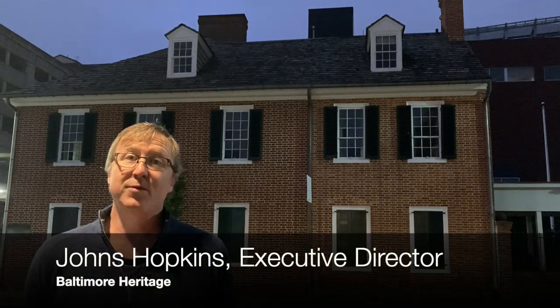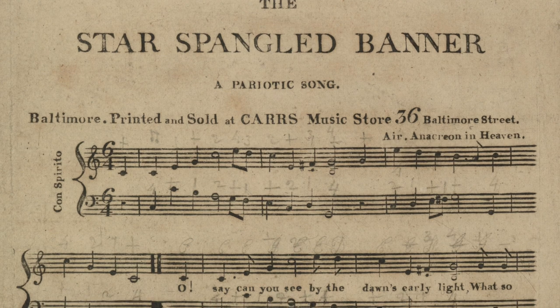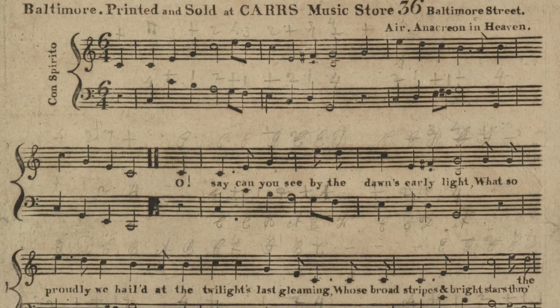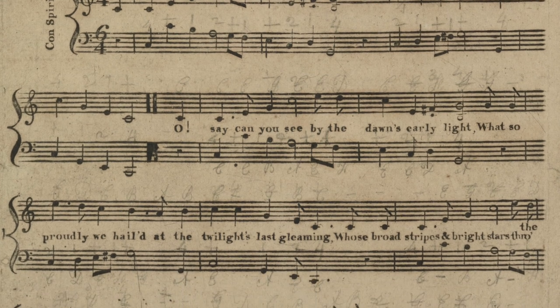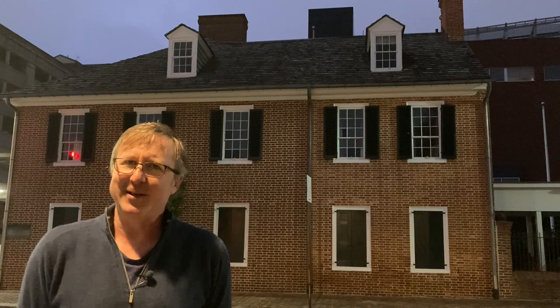Hello everybody, this is Johns Hopkins with Baltimore Heritage and we're back with another of our Five Minute Histories videos. It looks like it's still a little dark outside and it looks like I just rolled out of bed — both of those are true. Today we're going to talk about the Flag House, and the flag in this case of course means the Star-Spangled Banner. The first line of the national anthem goes 'Oh say can you see by the dawn's early light,' so I thought it would be fun if we had our own dawn's early light for this video — but stay tuned.